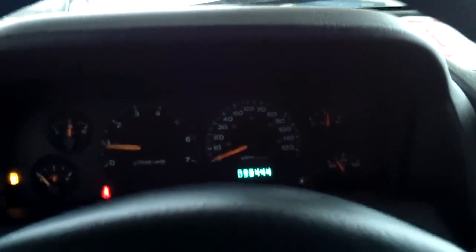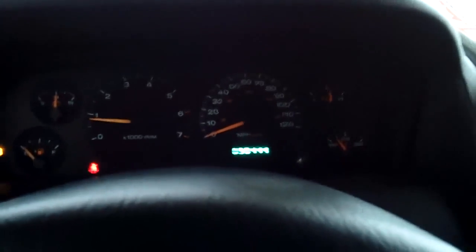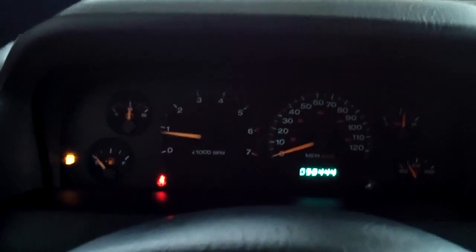This car is, again, a 2004 Jeep Cherokee Laredo and it only has about 90,000 miles on it, which is great for the year. You can always view all of our inventory at ToyotaButte.com or you can come visit us at 5103 Harrison Avenue.